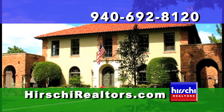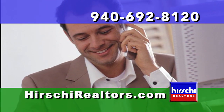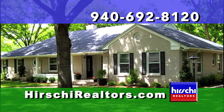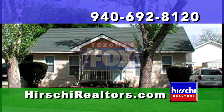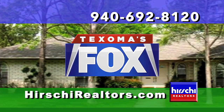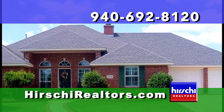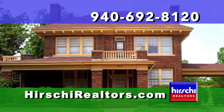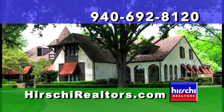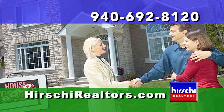Are you considering listing your home for sale? Select a professional Hershey Realtors agent who will advertise your home on network television. The Open House Show airs twice a week — Saturday mornings at 10 on KJBO, and again on Sunday mornings at 9:30 on KJTL Fox 18. Imagine the exposure — your home broadcast to all of Texoma twice. When you've made the decision to sell, put the full power of the Hershey Realtors team to work for you. Simply call Hershey Realtors at 692-8120 today.